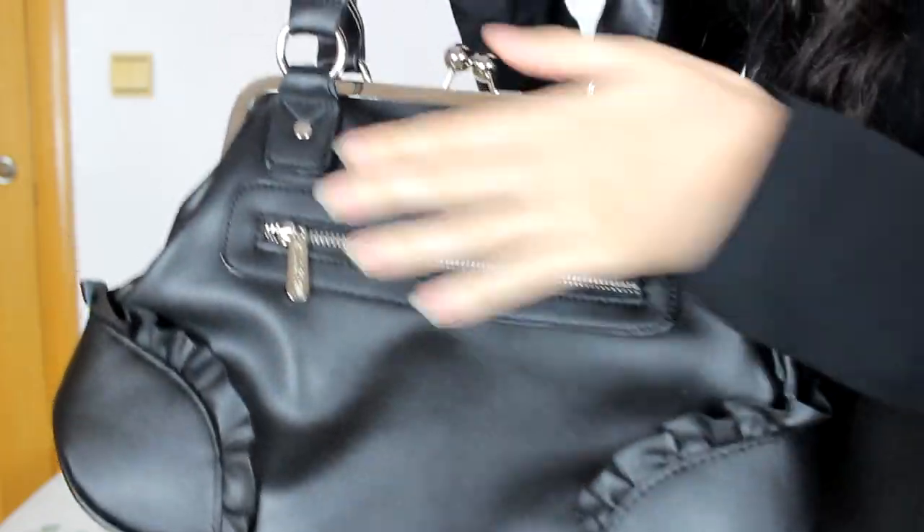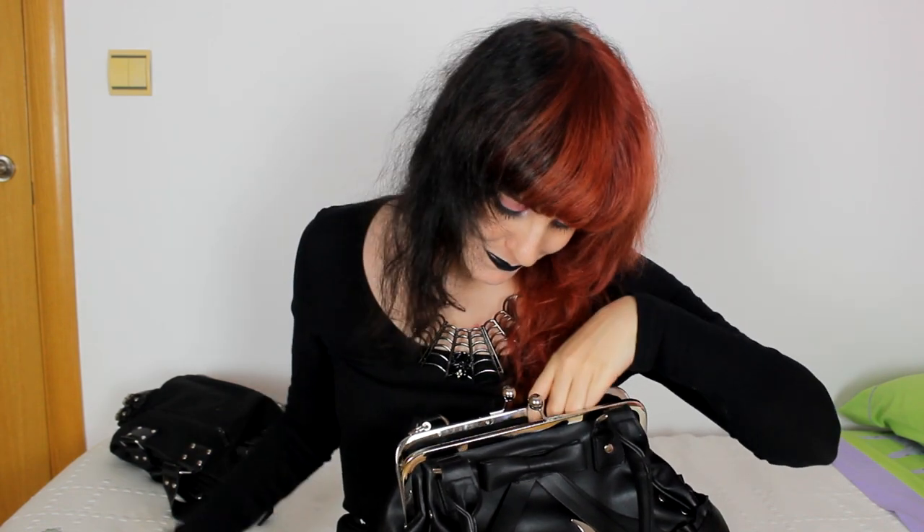Okay, because today is Saturday — I'm recording this on Saturday — this is the bag I'm going to go out with today. I carry the same things in both bags; the only thing that changes is the bag. So let's get started — first up we have tobacco, and then my phone. This is my phone case — isn't it super cute? It's like a little bag.